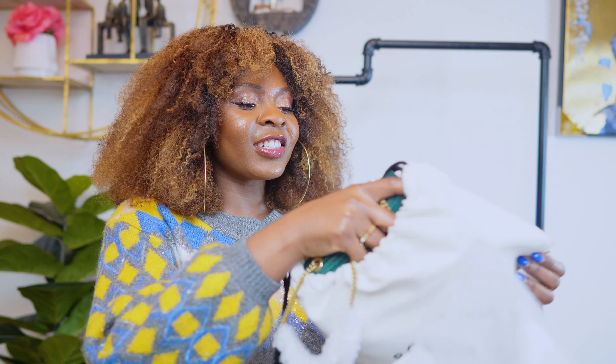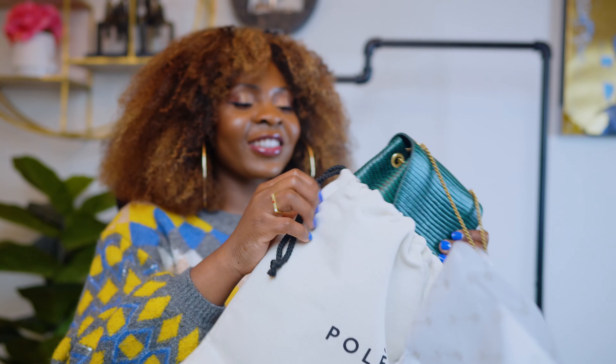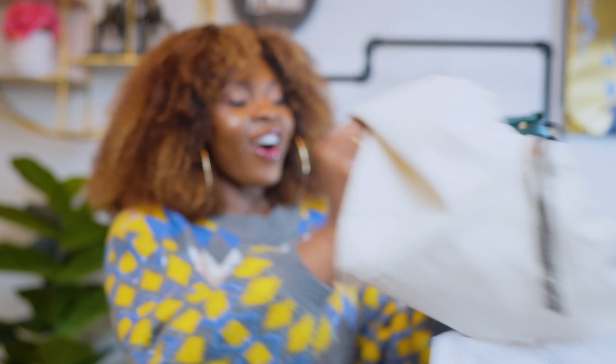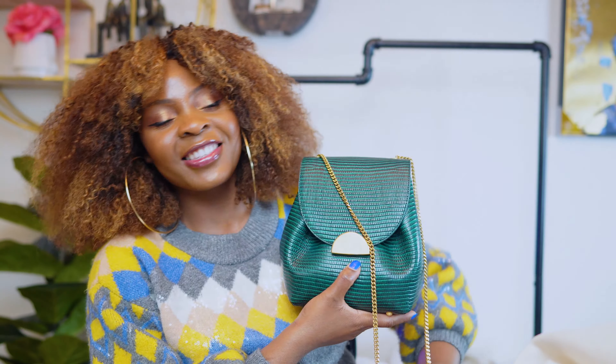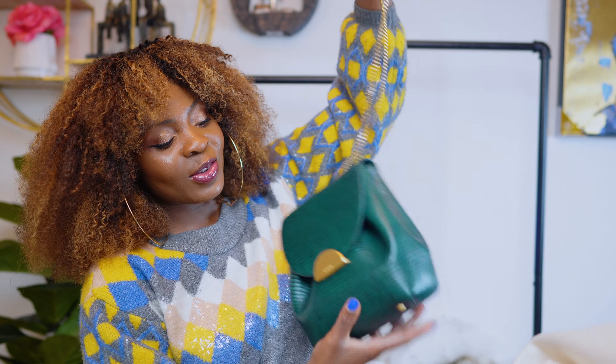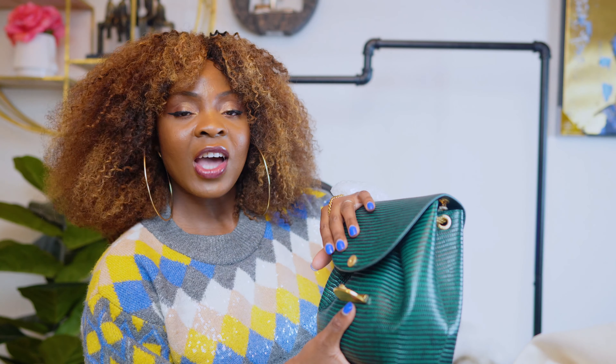The dust bag is so thick. This is so cute — oh my goodness. This is the Numero Uno and it is 100% leather. The gold hardware is absolutely beautiful. You know, some numerals don't come with the gold hardware but rather just the letter.